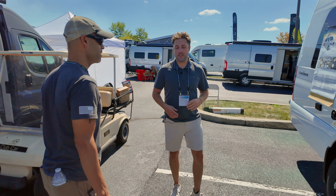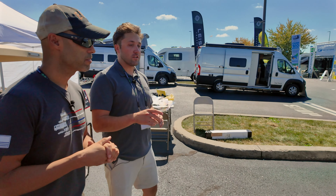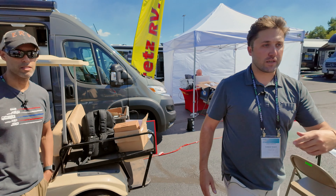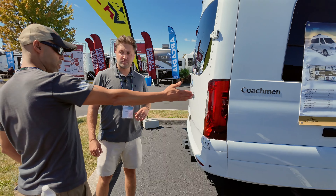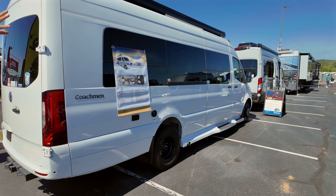This is on a Mercedes chassis — the 170-inch extended wheelbase chassis, so 24 feet overall. You get a ton of space inside and a ton of storage in the back. We'll open these back doors. It has full body paint, blacked-out wheels, and running boards throughout, so everything looks really nice and neat.